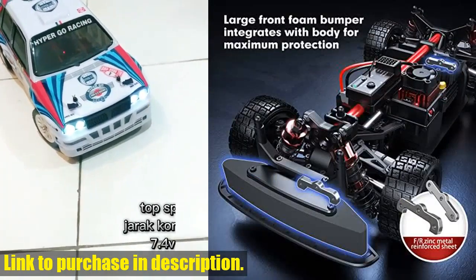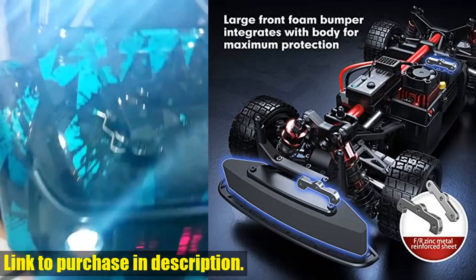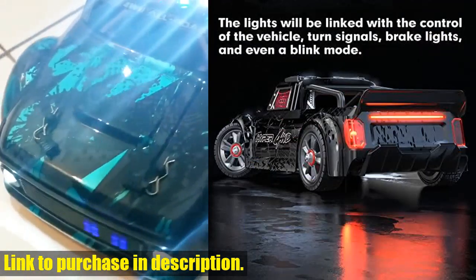This car is perfectly compatible with a 3S LiPo battery, allowing for super-fast speeds of over 38 miles per hour.